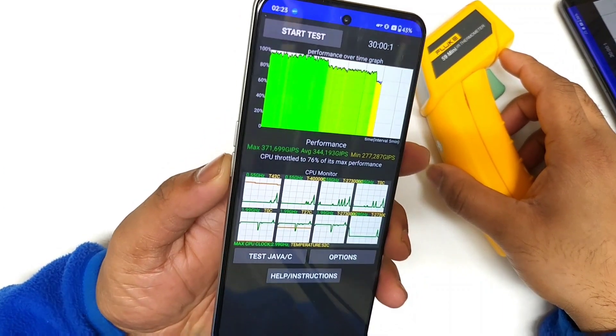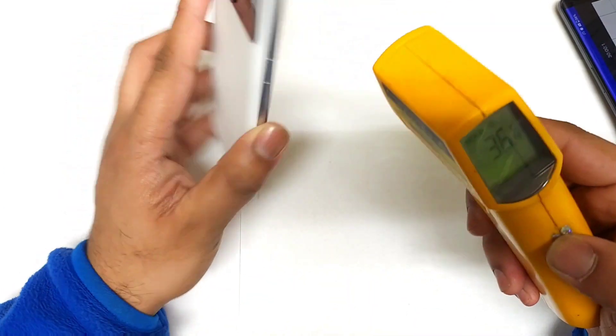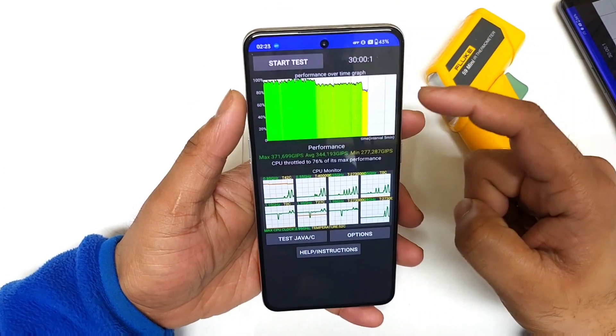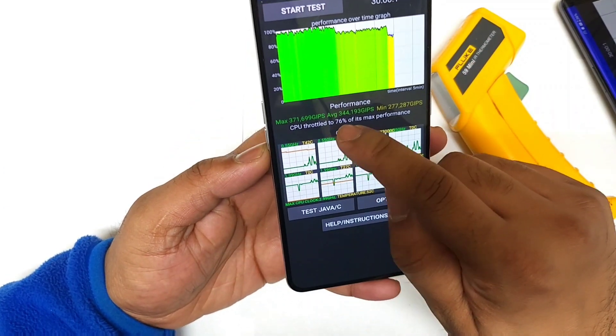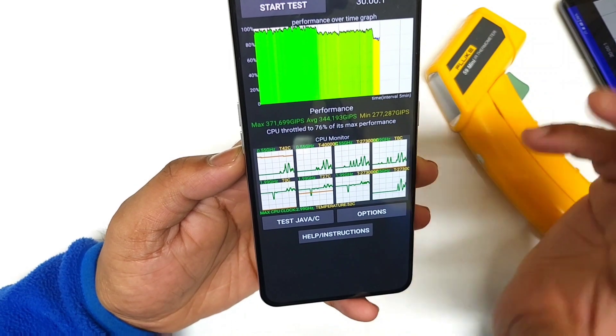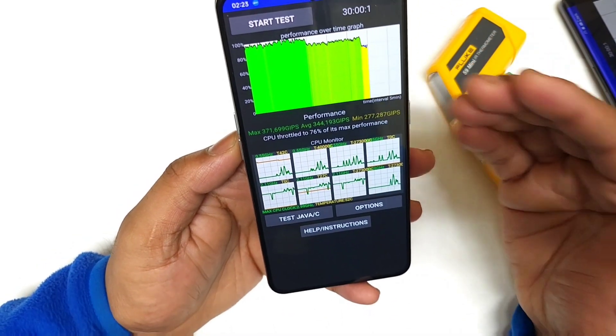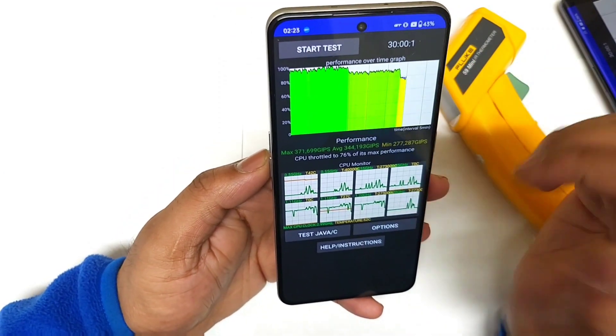Finally, here is a quick look at the CPU throttling test results in the Realme GT Neo5. The high temperatures were close to 42 degrees Celsius in this smartphone, and the CPU throttled up to 76 percent — which is pretty decent. Not much throttling is happening even after 30 minutes of time.